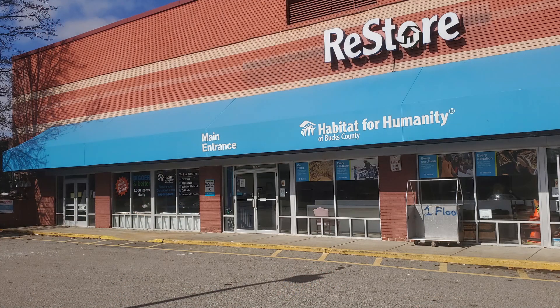When we were in Habitat for Humanity's ReStore the other day — I don't know if you're familiar with it, but it's really great. A lot of contractors and overstock, they all donate furniture, building supplies, what have you, and they sell it really inexpensively. It's like a thrift store for construction.